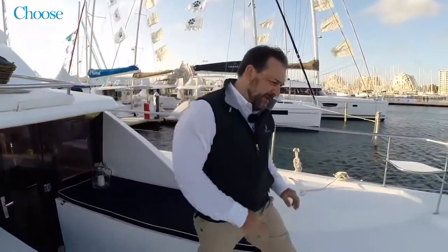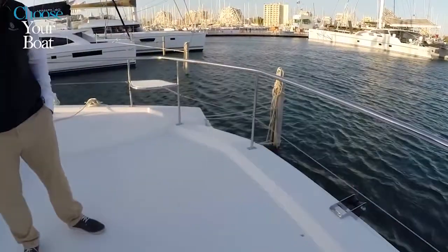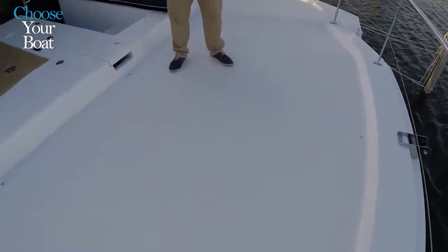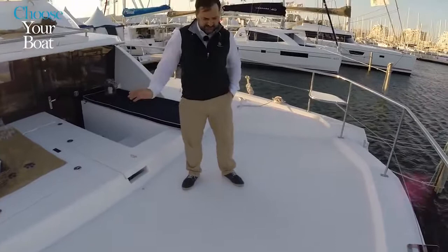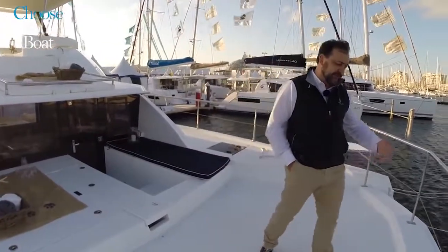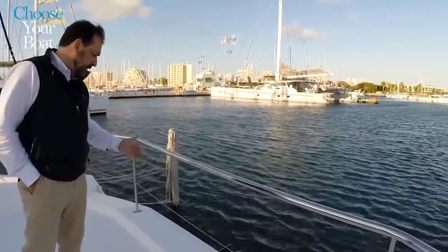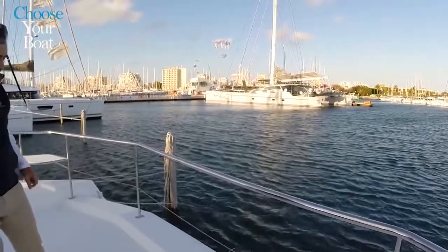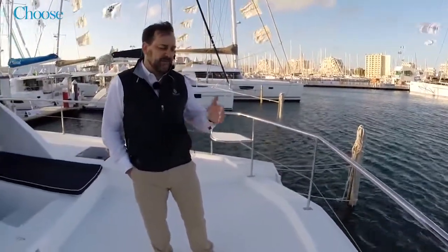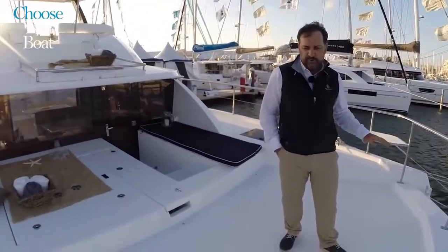Moving forward on the power cats, we have a forward hard deck — no trampoline needed since there's no hobby-horsing effect as seen on sailboats. The hard deck extends slightly further out than on sailboats, blocking all spray. Even at 14, 15, 17, 18, or 20 knots, there is no spray — the boat remains very dry.